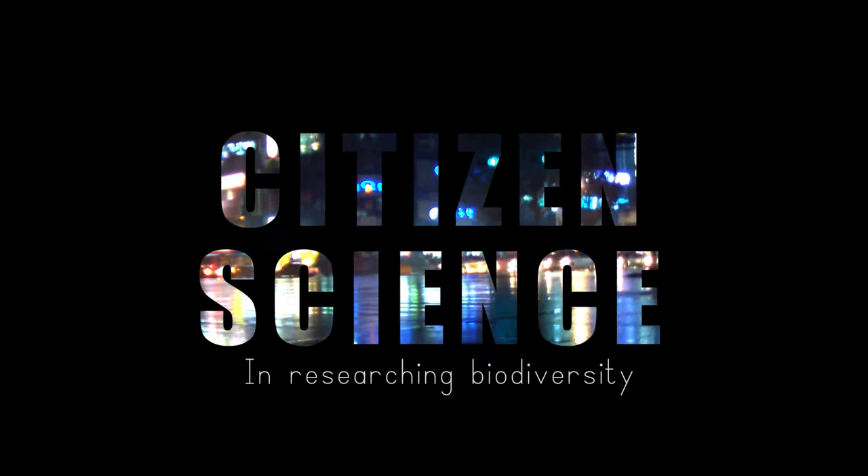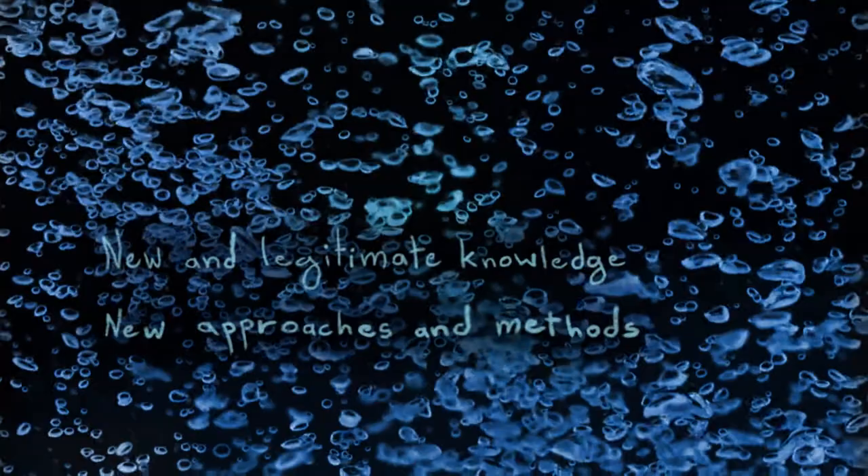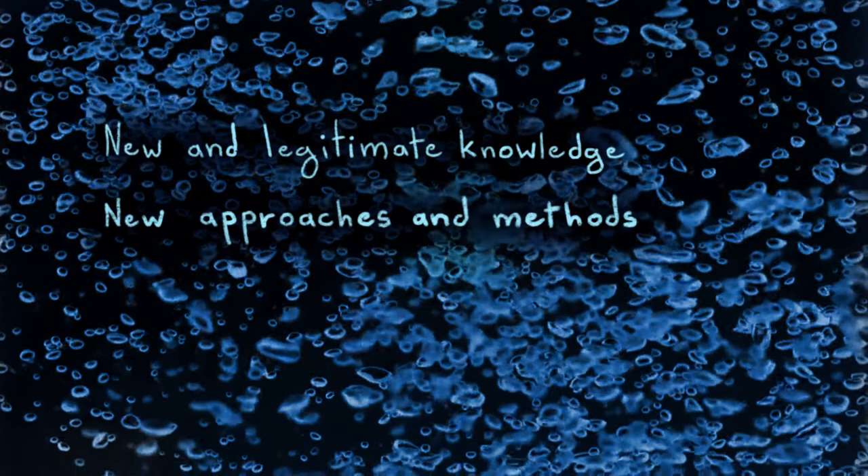Our world is changing rapidly, and one of the new and challenging things is knowledge co-creation in the form of citizen science. It's an approach that's been researched only recently in detail. We usually think it's about ordinary people helping scientists gather data, but it can be much more than this. Its goal is to generate new and legitimate knowledge and to devise new approaches and methods while empowering citizens.